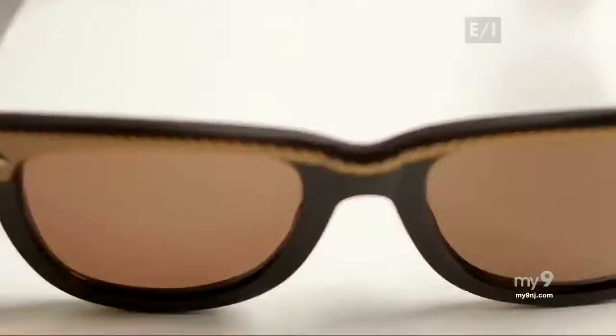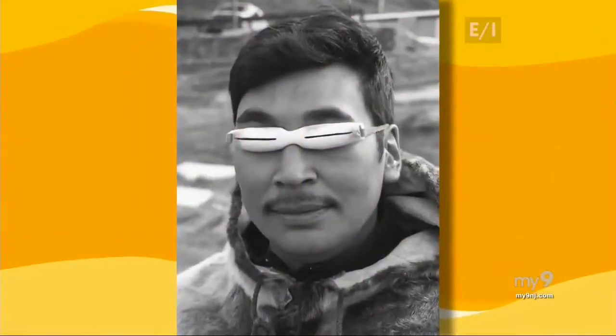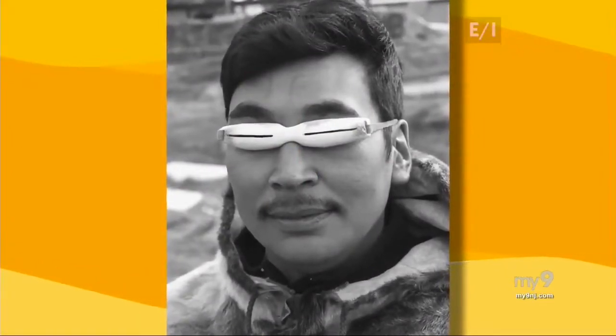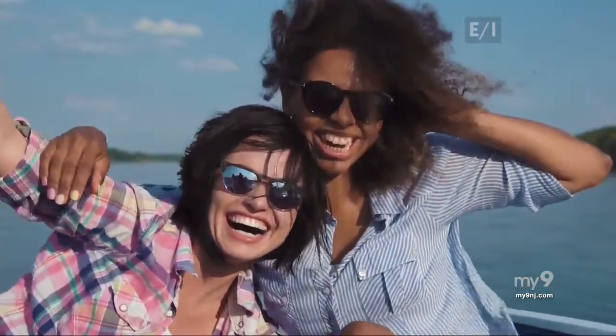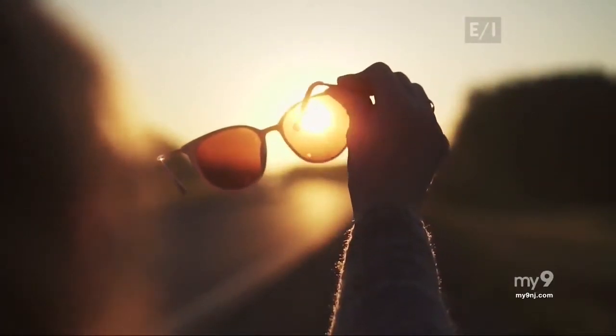We're talking about sunglasses. They've been around far longer than you might think. Prehistoric people in the Arctic Circle made an early form of protection from the sun by cutting slits into animal bone. Over the years, sunglasses have certainly changed and improved. We wear them today not only to see better, but to look good, and of course to protect our eyes from bright sunlight or snow glare.